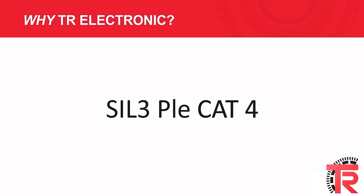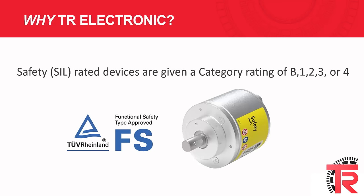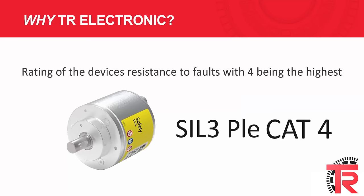So why TR Electronic? Let's start with the category rating. Safety or SIL rated devices are given a category rating of B, 1, 2, 3, or 4. This is a rating of the device's resistance to faults, with 4 being the highest level.